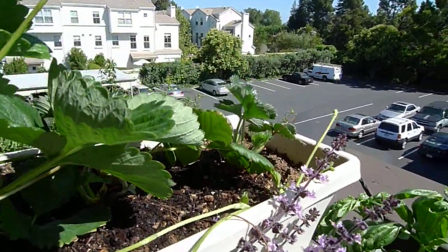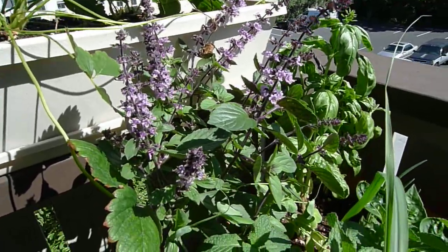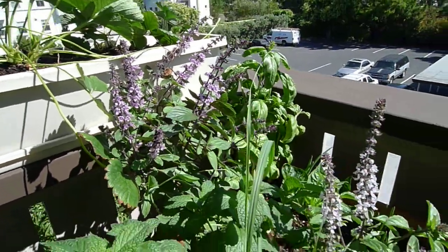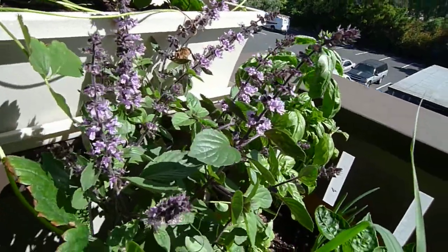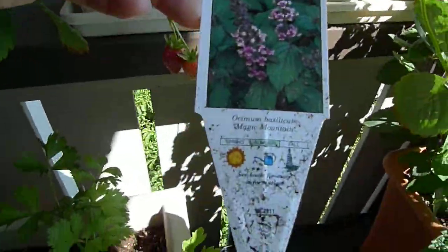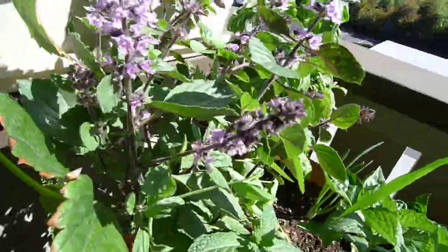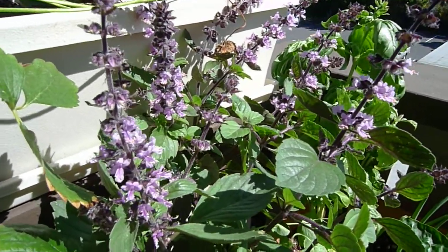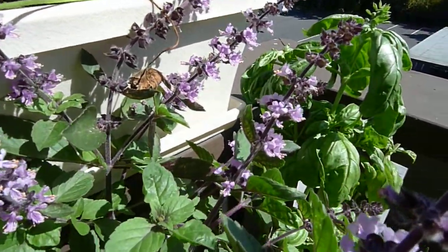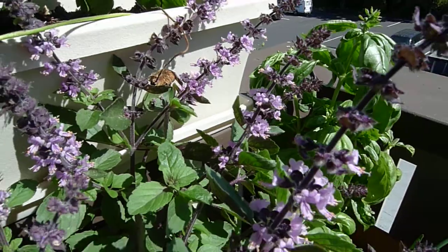Runners are coming up here — the runners are starting to run around and will make more strawberry plants. My basil is flowering like crazy; the warm weather we've been having is great for basil. This purple-flowered one is called Magic Mountain, and it's got this deep to medium lavender color on the flower stalks — on the inflorescence. It's pretty; I don't want to deadhead it because I'm growing it for the flowers rather than for cooking.